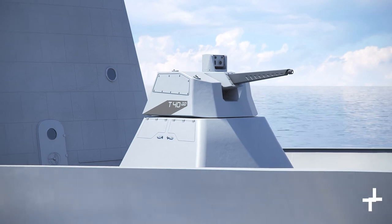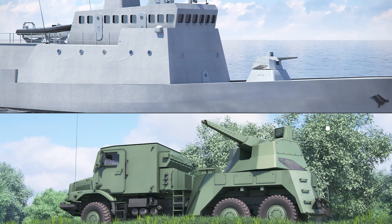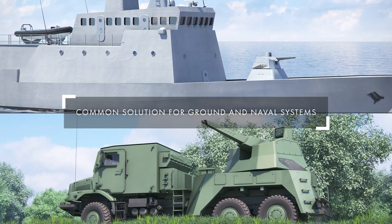The Rapid Fire turret is a lightweight, unmanned, non-intrusive turret, which is easy to integrate on multiple platforms, for both Navy and Army requirements.